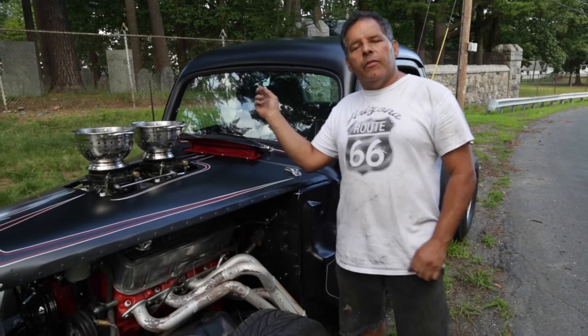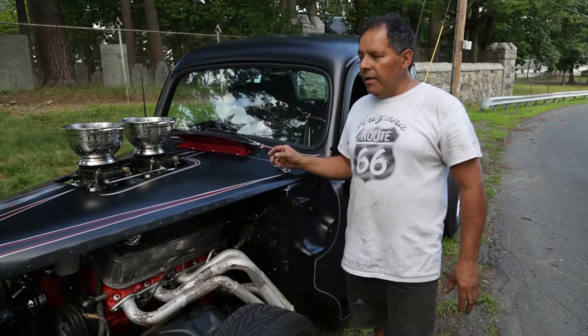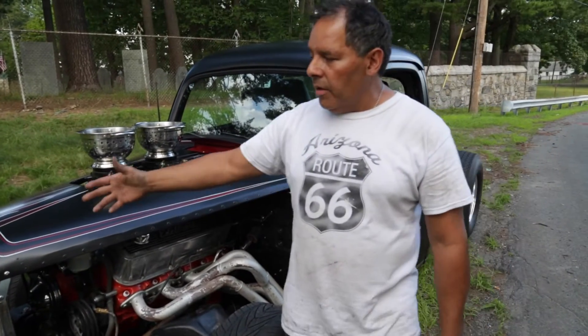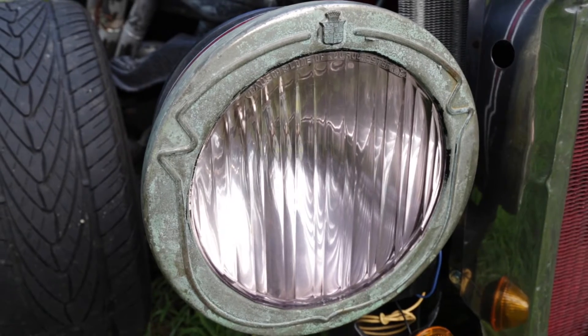This is my 1951 Ford Rat Rod. I have a big block Chevrolet in it. I have a 31 Model A radiator and 27 Cadillac headlights.